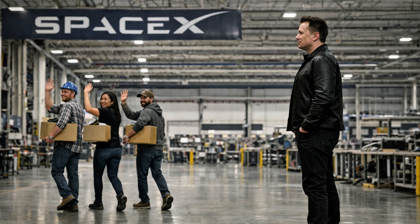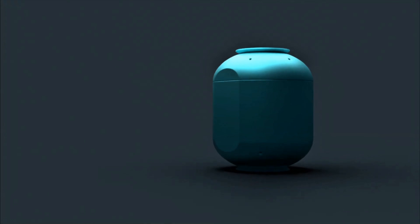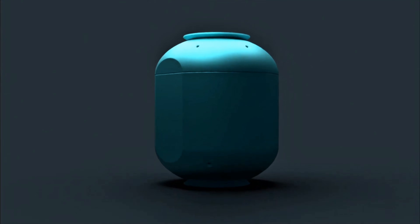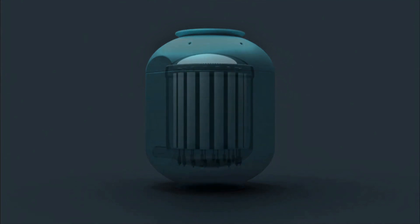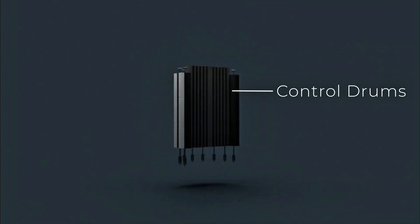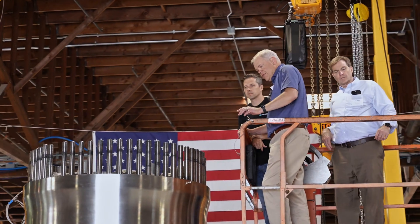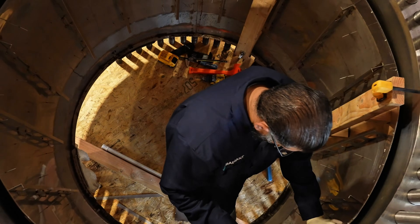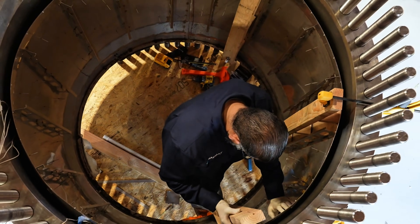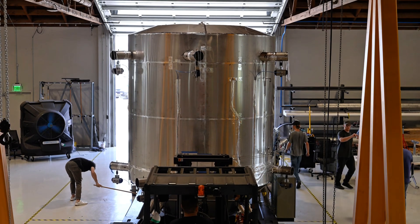Radiant was founded by a team of former SpaceX engineers aiming to bring aerospace-style manufacturing to nuclear power. Their first model, nicknamed Kaleidos, generates about one megawatt of electricity, roughly enough for several hundred homes, and it also produces nearly two megawatts of heat. The entire reactor core fits inside something about the size of an office trailer, making it vastly smaller than any traditional power plant.